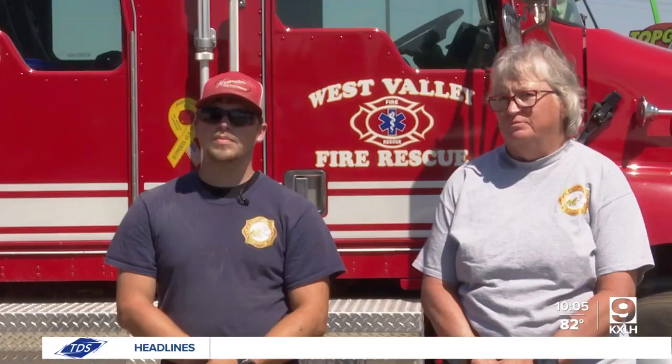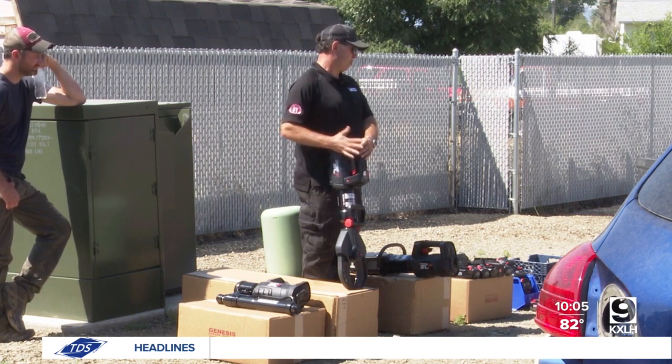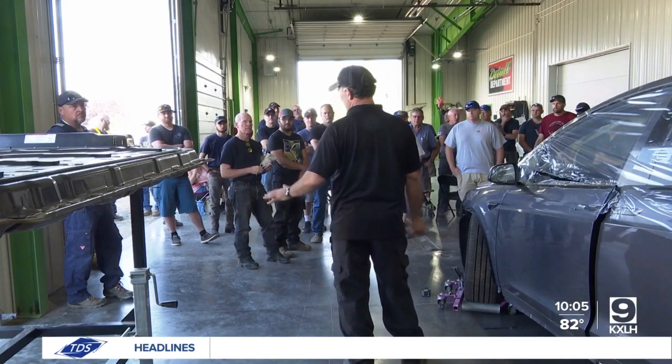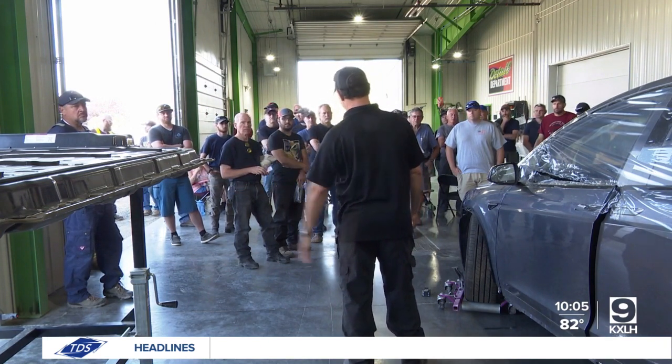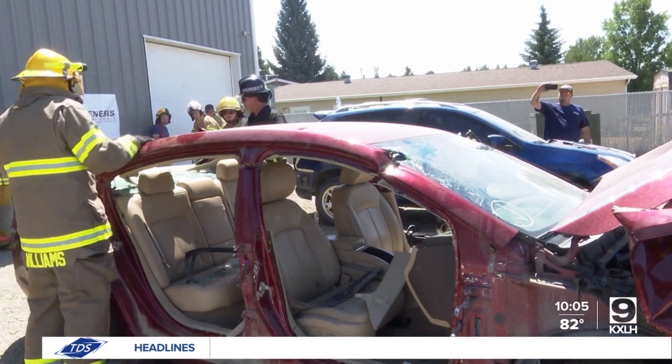The training is considered important because first responders don't always get to practice extrication regularly. The event invited first responders to practice cutting vehicles apart with heavy machinery like the Jaws of Life. It takes special training and skill to understand how to work around important features of new and advanced vehicles, like high-strength steel, undeployed airbags, and high-voltage electronics.